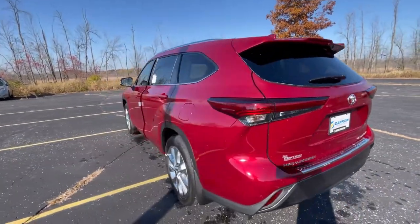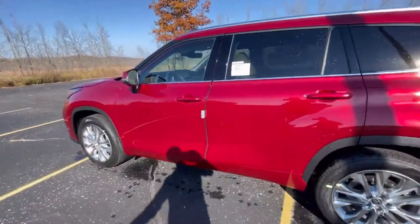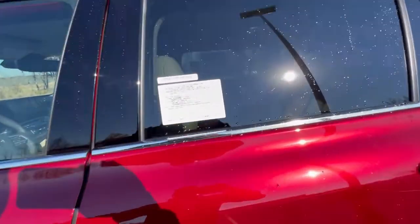Today I wanted to take a look at heated steering wheels with you guys. I got this beautiful 2022 Highlander — let me flip the camera. This Highlander is in the Limited trim level, and with this you get a heated steering wheel.